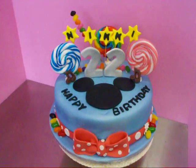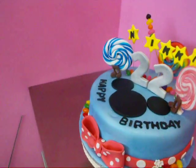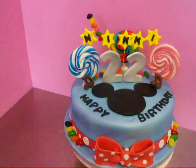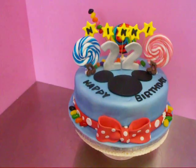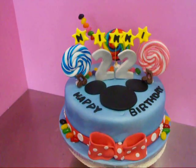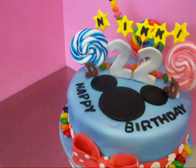Hi everyone, it's Molly here. I'm just showing you a quick video of a birthday cake that I just finished. It's a vanilla cake with strawberry filling with vanilla buttercream, and it is covered with rolled fondant.